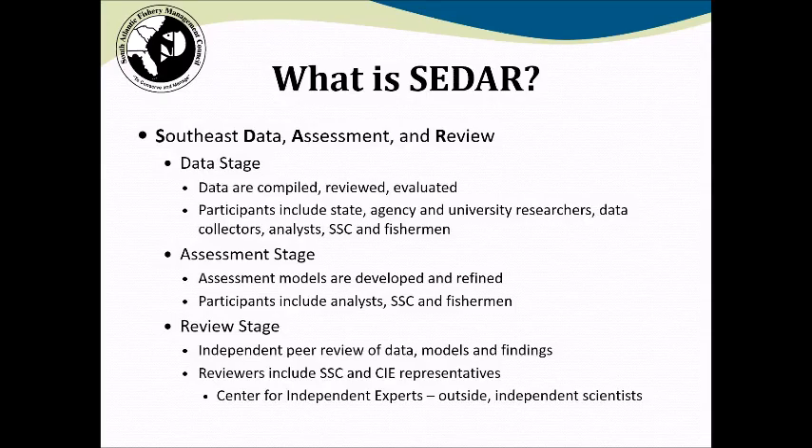The first step is the data stage. At this point, a wide range of experts come together, including state agency and university researchers, data collectors and analysts, fishery scientists, as well as representatives of the Council's Scientific and Statistical Committee, and its advisory panels and other interested fishermen. At the data stage, information on the stock is reviewed, compiled, and evaluated to develop a time series of information necessary to prepare the stock assessment models.